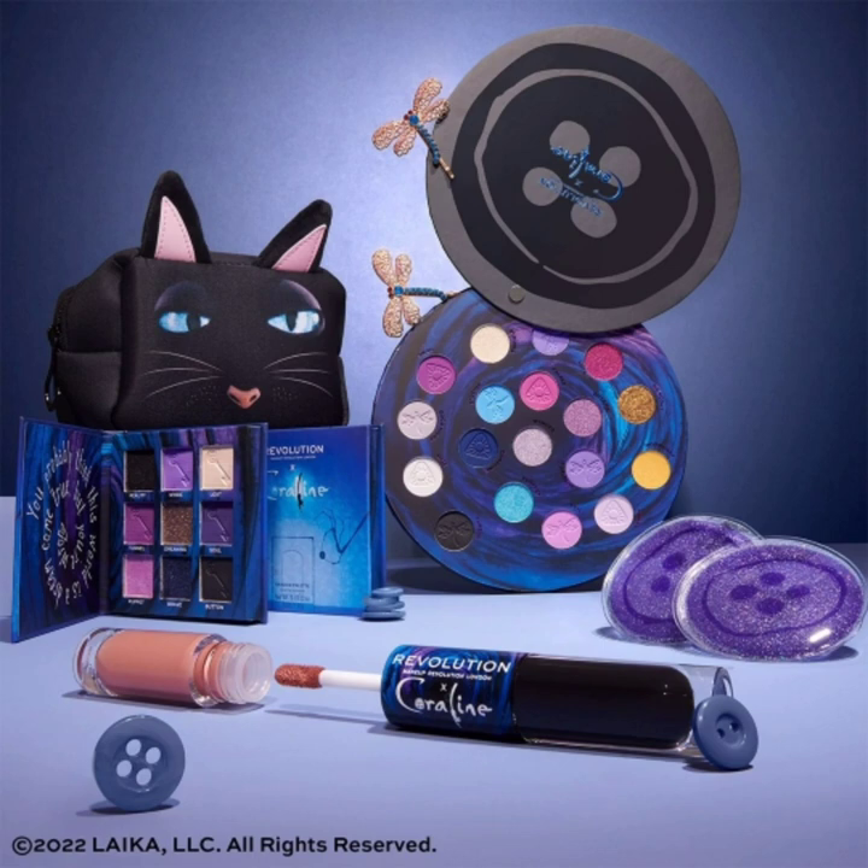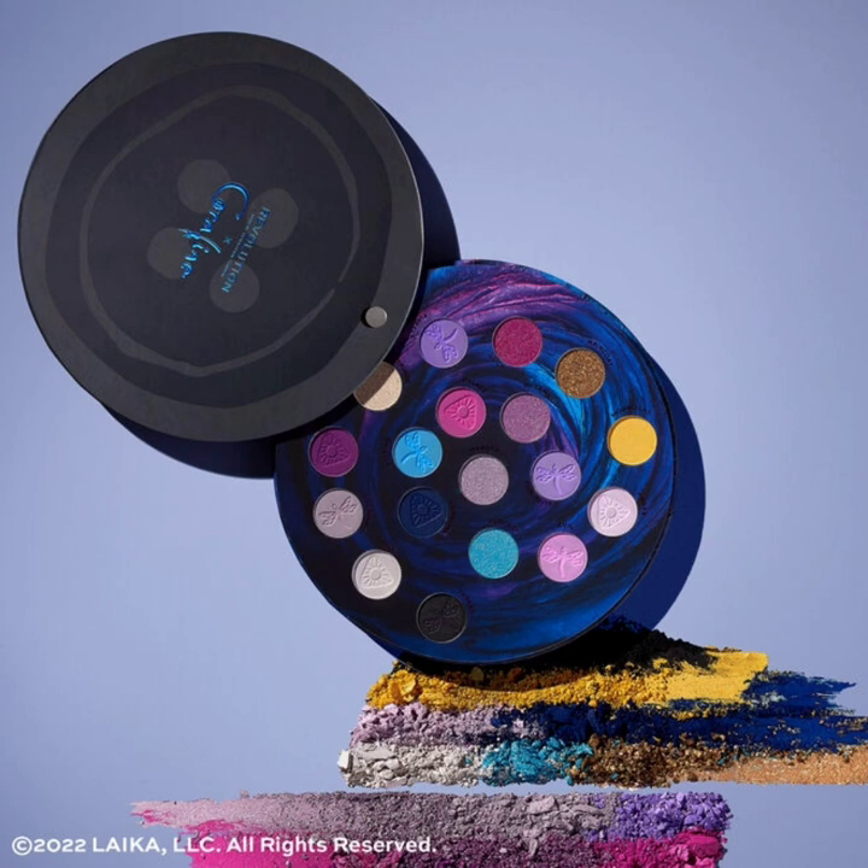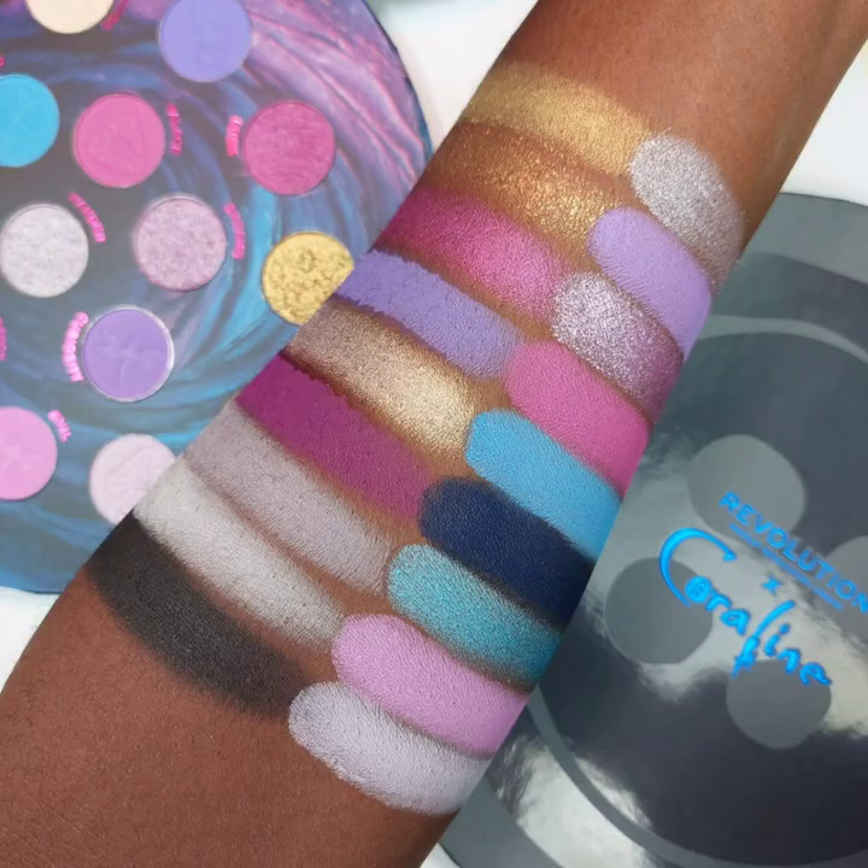Hi everyone, welcome back to my YouTube channel. Today I will inform you about the latest makeup news, which is the Makeup Revolution Coraline collection.